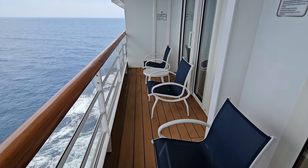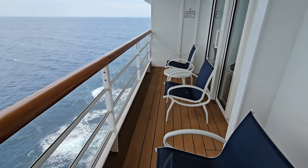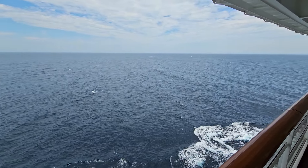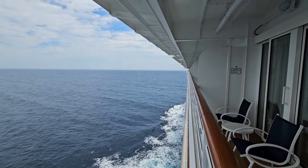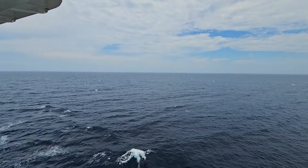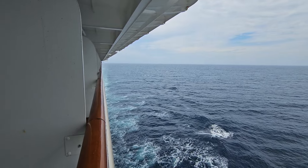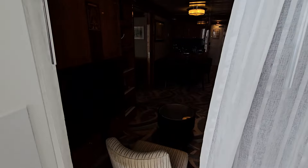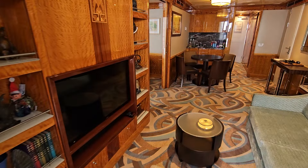We actually get twice the balcony essentially — most suites would finish right there with just two chairs, but we get double that. It's quite nice, a fantastic view. We are on deck eight here, hence the 80 in the room number. Right in the middle of the ship — you can see there's the forward. We are on the port side, the left. There's the rear as well.